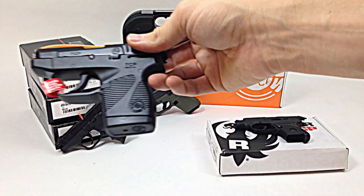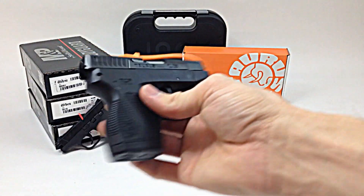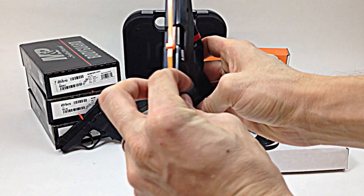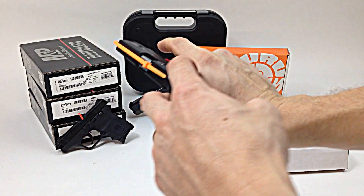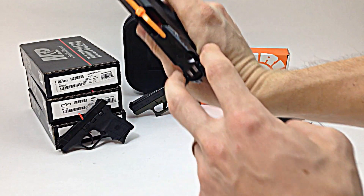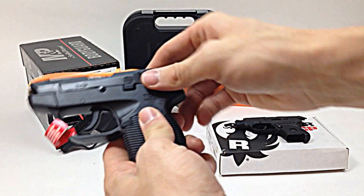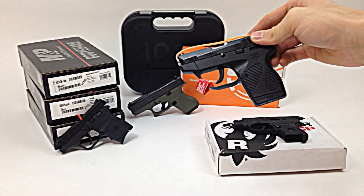This is the Taurus TCP 738 380. It's a neat little gun and this is a newer model. It comes with wings — they flip out in the back, so if you have a hard time cocking a gun, you just put your fingers around it and pull back. It's really easy to get a good grip. It's a pretty cool little solution. MSRP on this gun is $295.